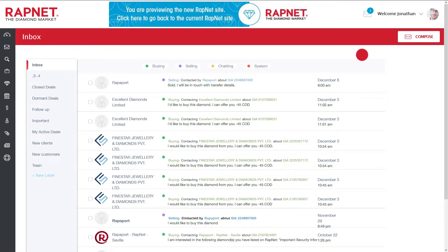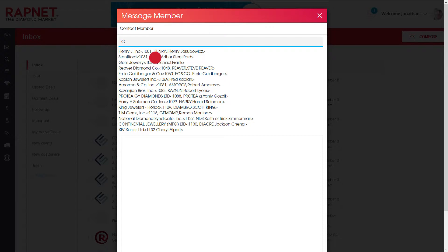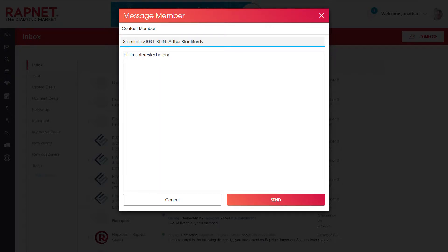To compose a new message, click compose. Begin typing a RapNet member's details and select them from the list. Type your message and click send.